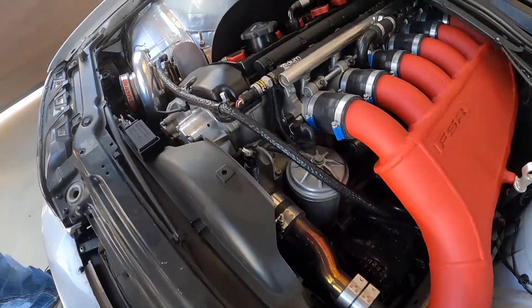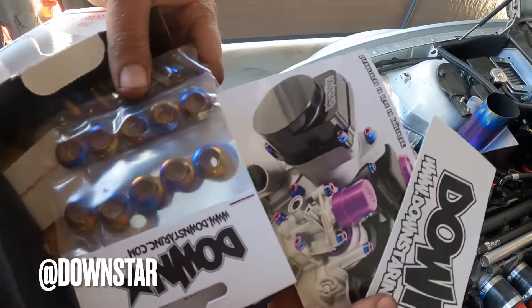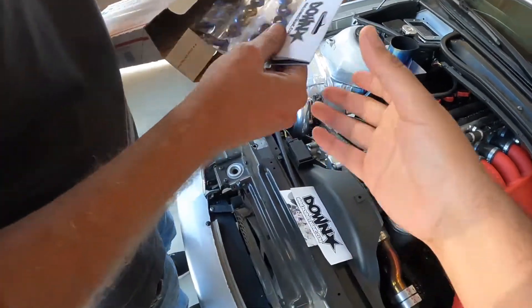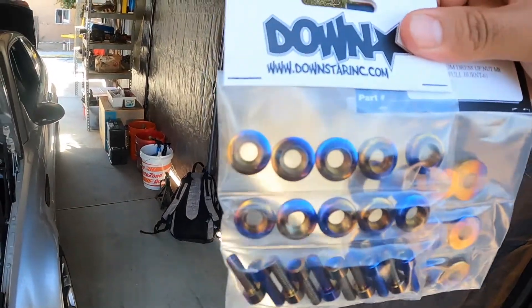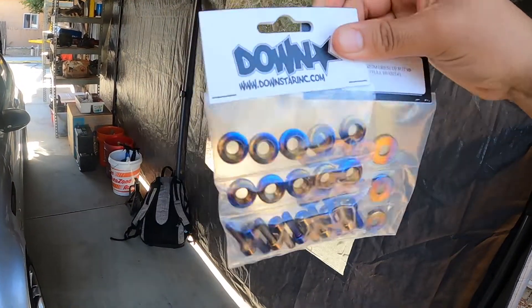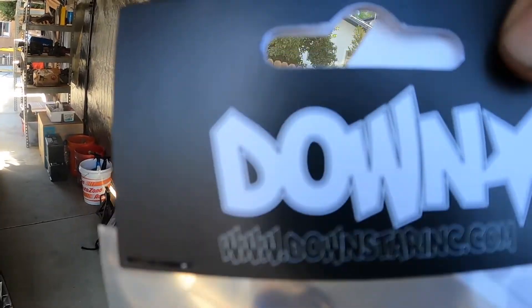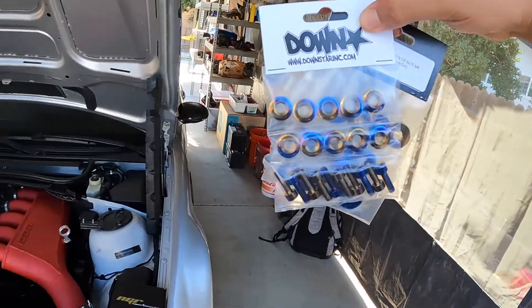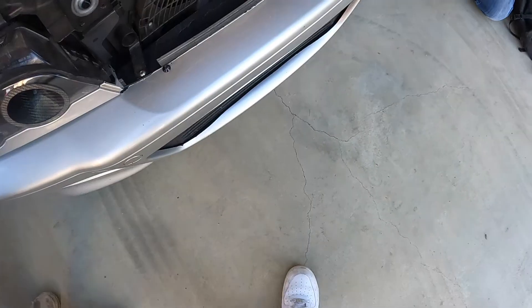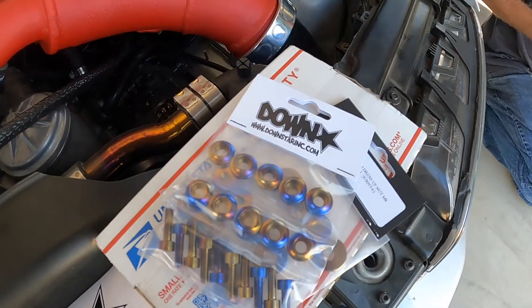All right, here we go - Downstar Products. The guys at Downstar went ahead and hooked me up with a full titanium burnt kit. Going to throw these on right now. Big shout out to them - the quality is really, really nice. Should be cool. Let's do it.